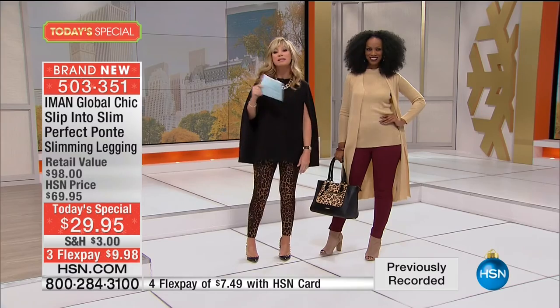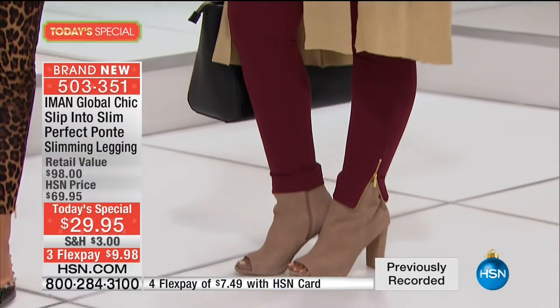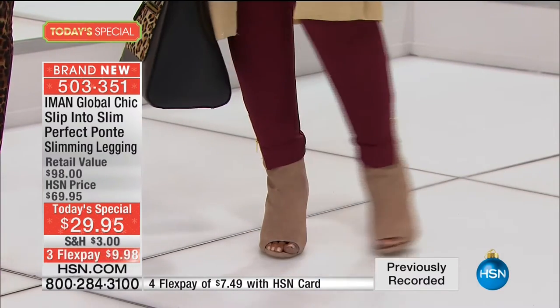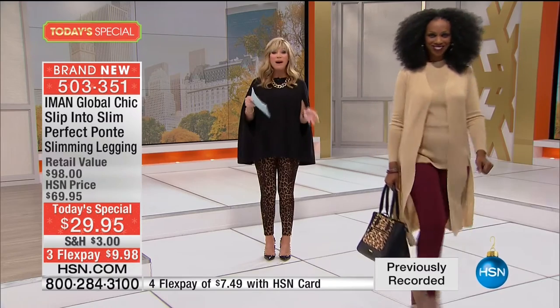This is the red Zinfandel shade. Notice it doesn't matter what your height is — whether you're 5'3", 5'4", 5'11", 5'10" — everybody looks fantastic with this. So there you can see there's the red Zinfandel. You're going to look fantastic. Perfect legging, it's a perfect Ponte.